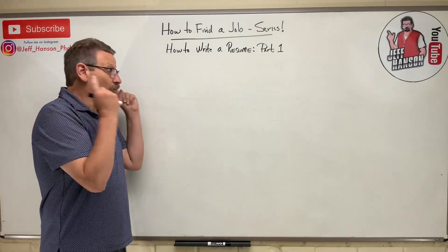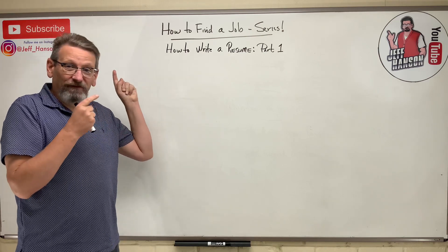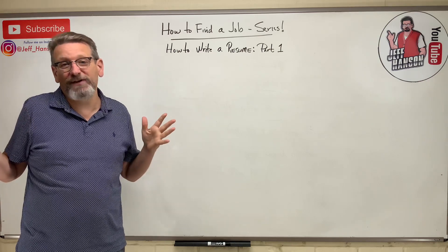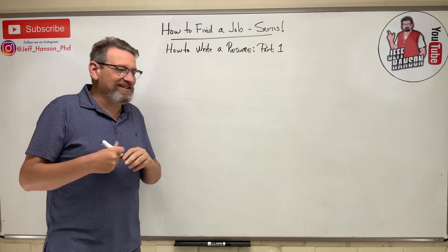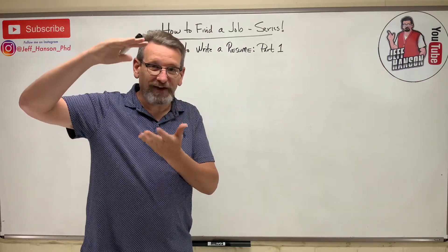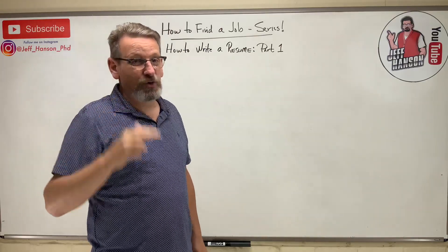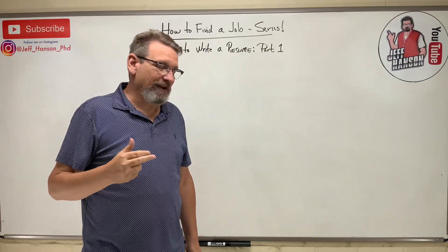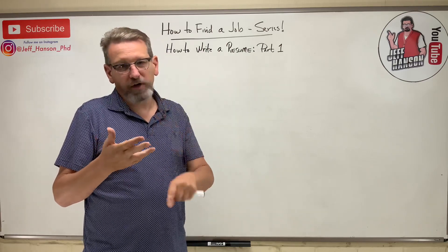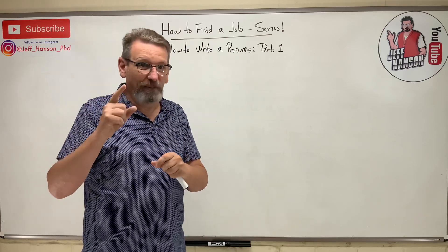Welcome back to part one of the 'How to Write a Resume' series. A resume is a summary of you and your experience at a glance — a one-page document that lets someone get to know you quickly, without asking two hours worth of questions. You'll tell them about your education, work experience, leadership experience, and more, all on one page.